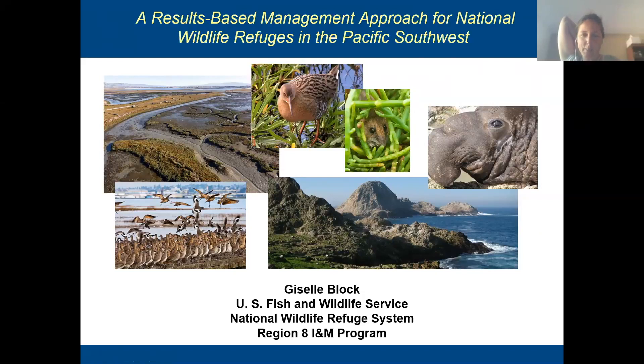Hi, everybody. Thanks so much for inviting me to present on how we're using Miradi Share and Miradi. My name is Giselle Block. I'm with the U.S. Fish and Wildlife Service, the National Wildlife Refuge System, and more specifically, a program called the Inventory and Monitoring Program.